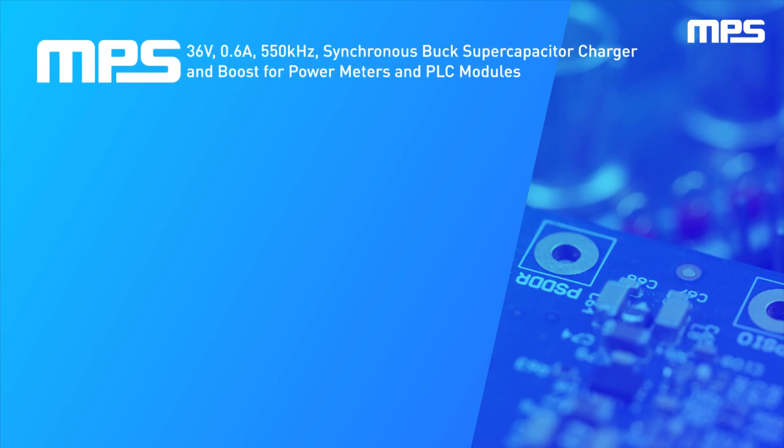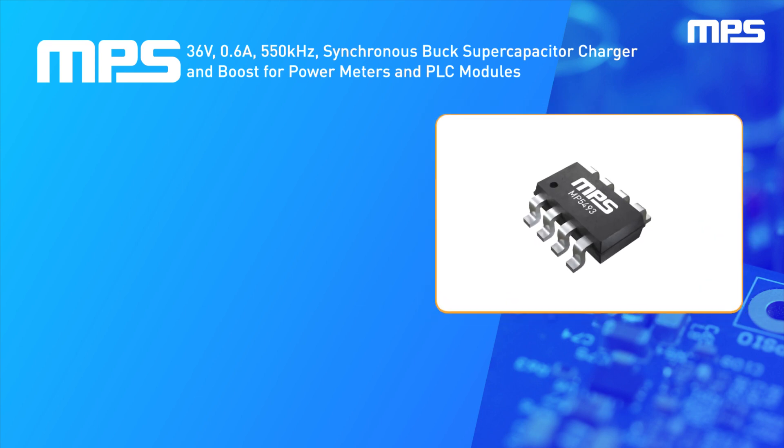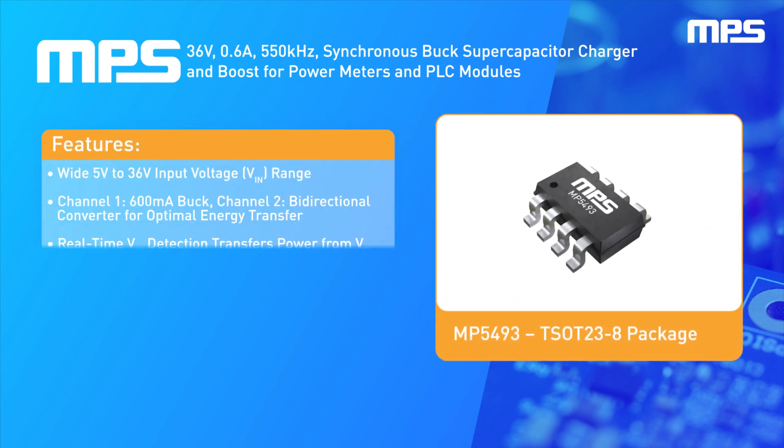MPS's 3-in-1, 36-volt, highly integrated energy backup and management PMIC offers a compact, efficient energy management solution for the power line carrier, or PLC, in power meters. The MP5493 consists of one buck DC-to-DC converter combined with one bi-directional DC-to-DC converter that supports a supercapacitor charger and boost topology.